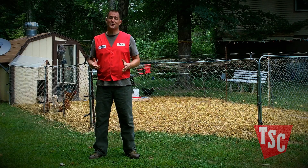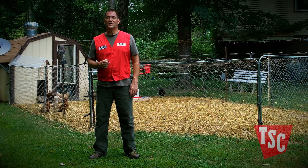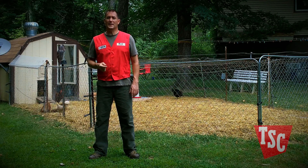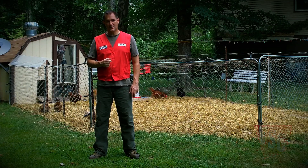It's pretty much impossible to keep your birds from coming into contact with some form of Coccidian parasite, but keeping the chickens' water and food clean and making sure bedding in your coop is fresh will greatly cut down on their exposure and allow them to naturally build up their immunity to this common disease.